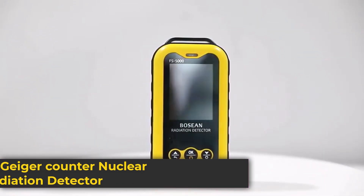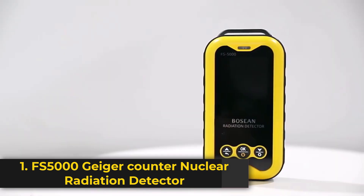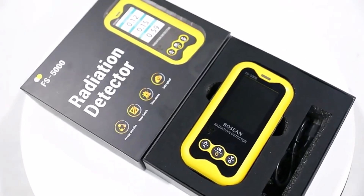Product number 1. The FS5000 Geiger counter is a high-precision device designed for detecting X-ray, beta, and gamma radiation. It's ideal for monitoring nuclear wastewater, environmental safety, and industrial applications.